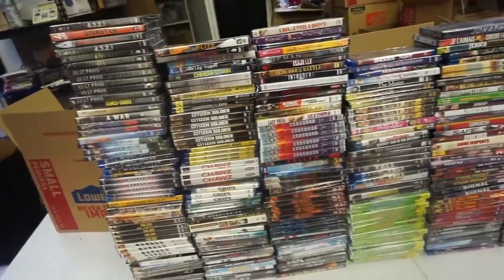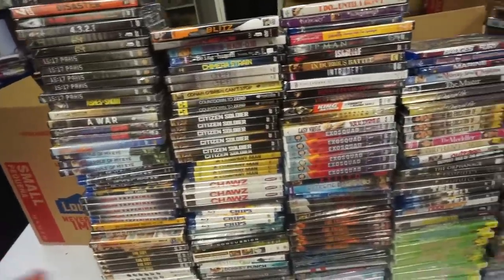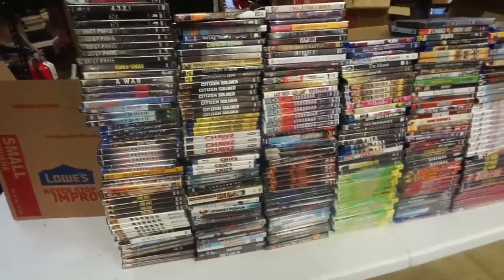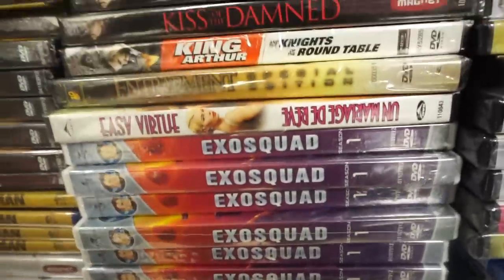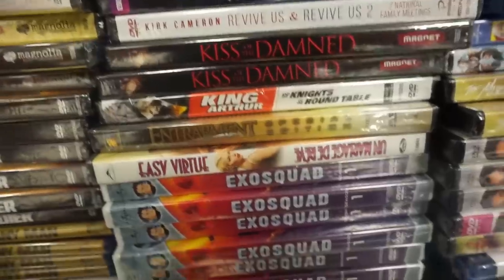Certainly they're going from the same regional distribution hub, so every Dollar Tree within 100 miles of you has a higher likelihood of having duplicates, but they don't have the same titles. If you wanted to buy an Exo Squad at your Dollar Tree, it might not be there even though there might be 25 copies across town.